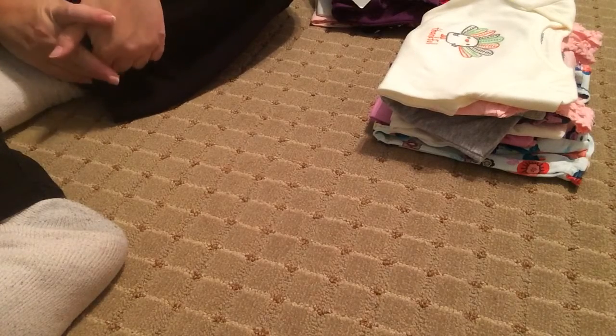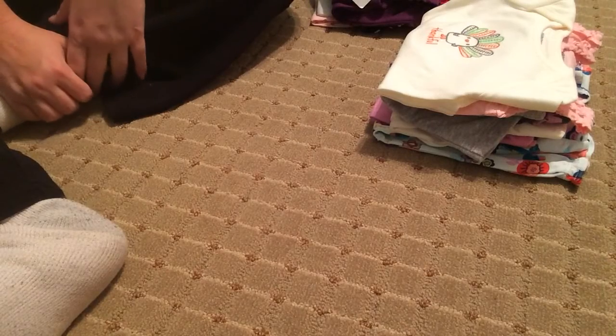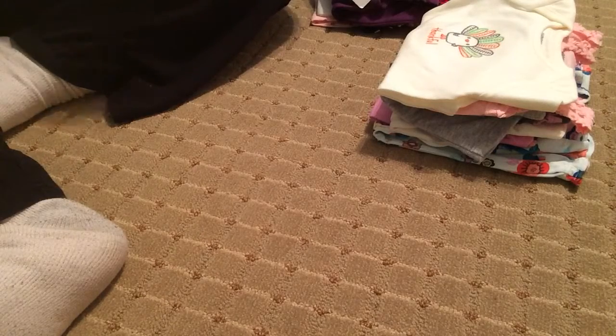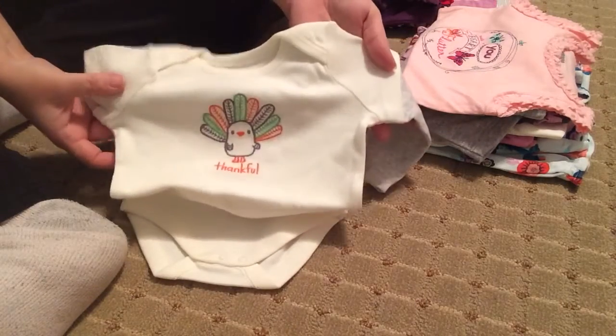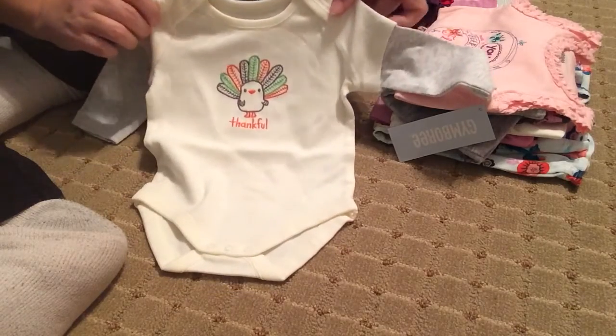First thing I will show is things that I got from Gymboree. Gymboree is becoming one of my absolutely favorite clothing stores for babies. I love the material and I love the way they fit on Matilda. So I got something for Thanksgiving — it's a cute little long-sleeved onesie with a turkey on it. It says 'thankful.'